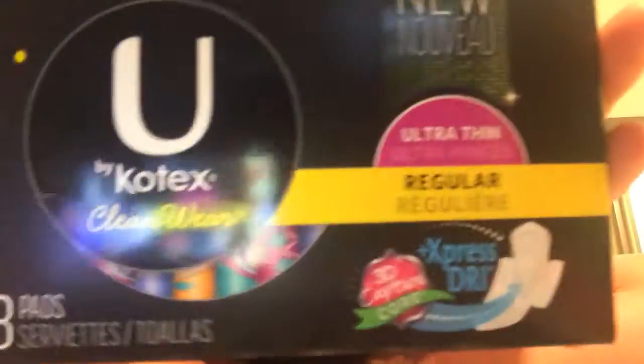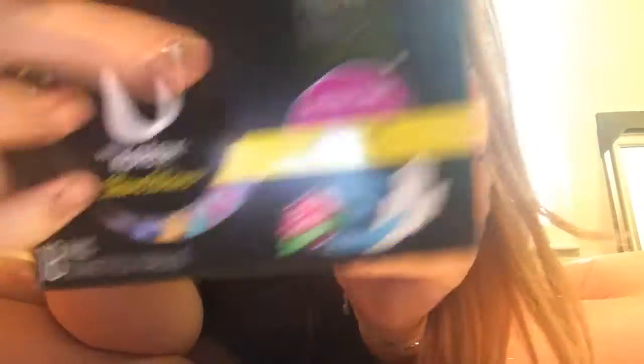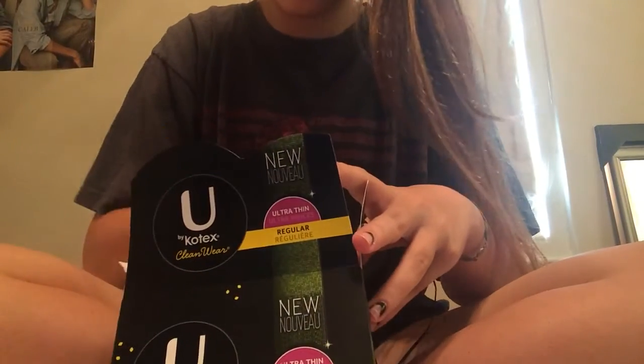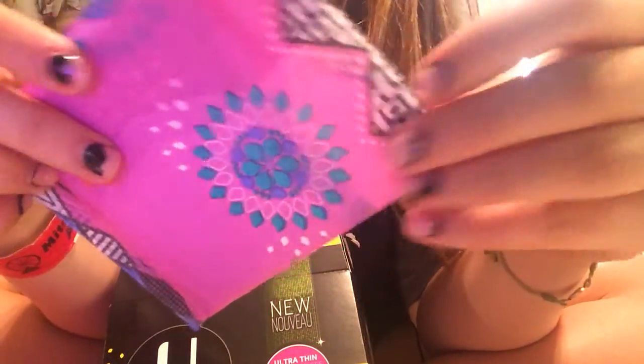And then I also got a new U by Kotex Clean Wear. And this is the new one and it has cool designs. Wow, this is so cool, y'all.